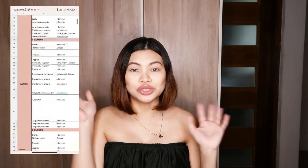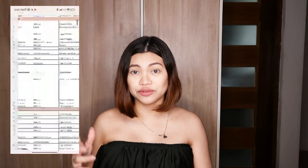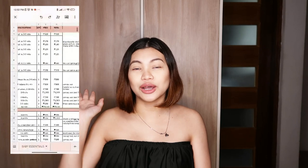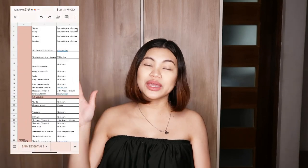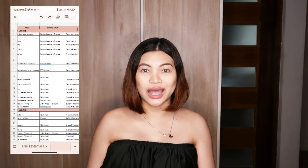I'll share again the Google Sheet I made for listing down the items that I need for the baby. So it has clothing, diapering, bathing, grooming, sleeping, and health. That's what my list looks like — that's my guide. If it's listed there, that means that's what I'm going to buy.